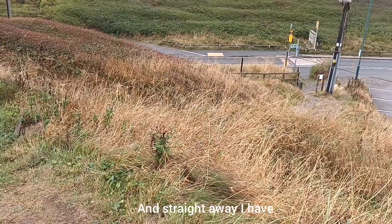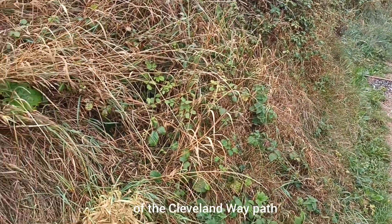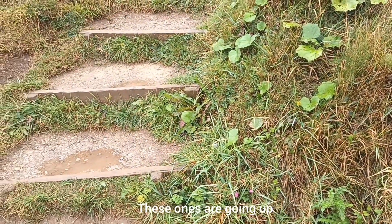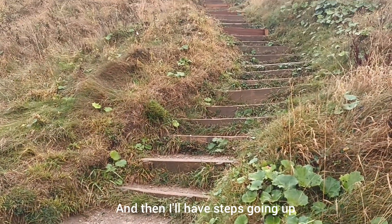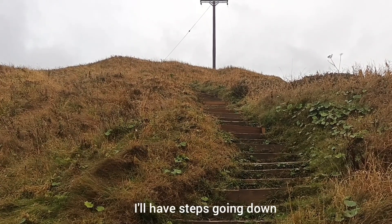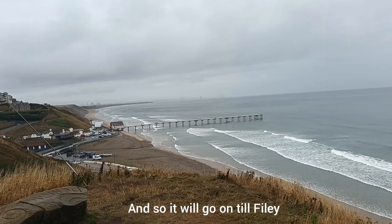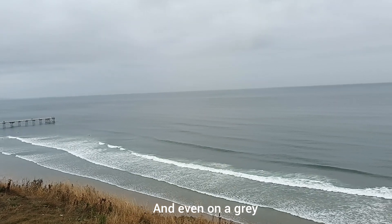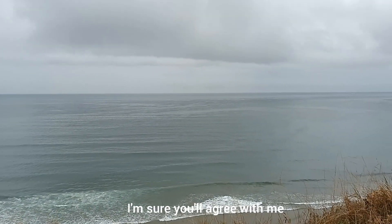Straight away I have what's very much a feature of the coastal section of the Cleveland Way Path: steps. Steep steps. These ones are going up to the clifftop. Later I'll have steps going down, and then steps going up, and then steps going down — it will go on and on. But then you'll get to the top and even on a grey drizzly day like today, I'm sure you'll agree with me it's worth it.